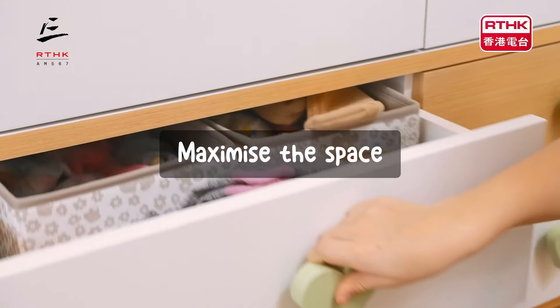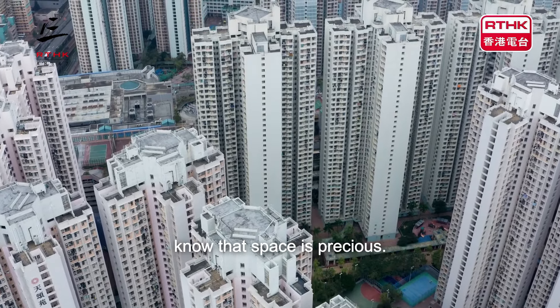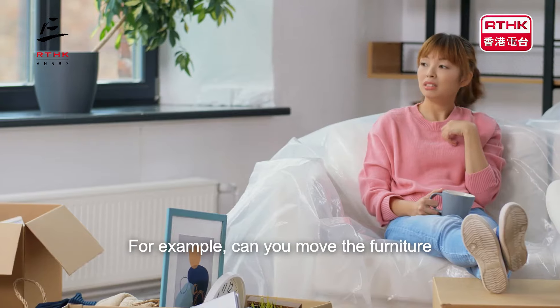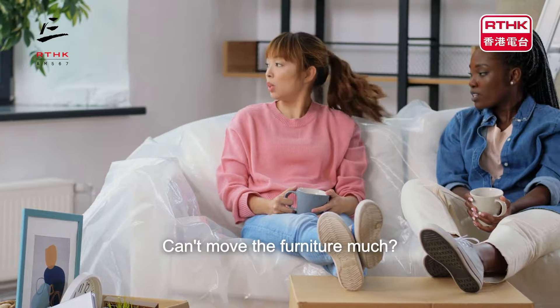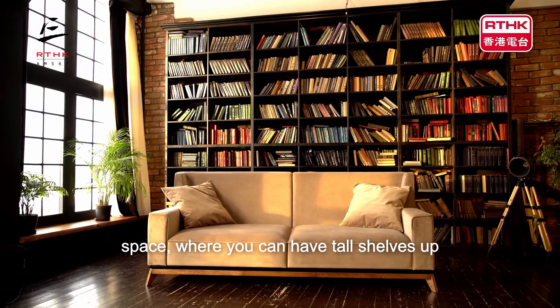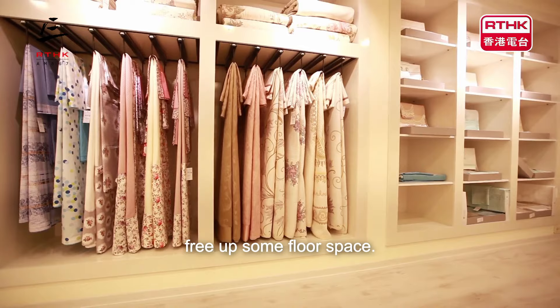Maximise the space. In Hong Kong, we all know that space is precious. So in order to do this, we have to think smart. For example, can you move the furniture round so that the functionality works better? Can't move the furniture much? Then why not consider using vertical space where you can have tall shelves up to the ceiling or hook up the walls to free up some floor space?